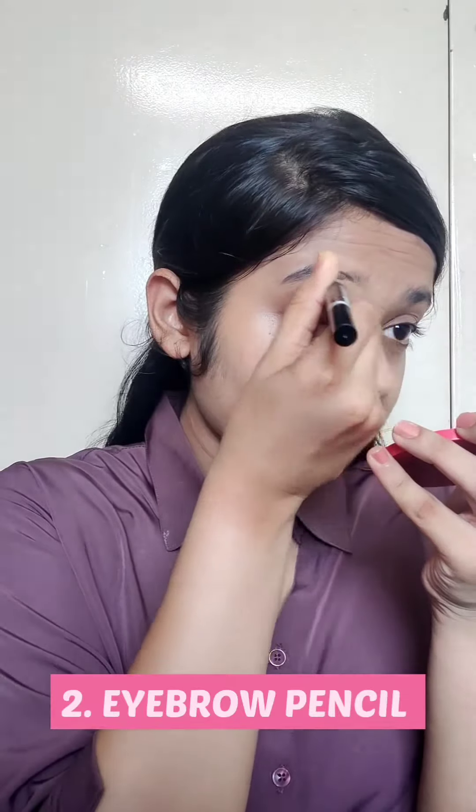Never forget your neck while applying your base product — this is very important, otherwise your neck will look completely different from your face. You can use a beauty blender or a brush, but I use my fingers; I'm most comfortable with them.